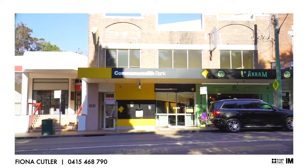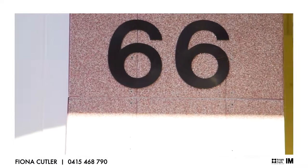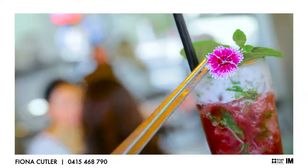Welcome to lot 7 of 66 Hamden Road in Artarman. Located in the heart of Artarman village, this first-floor 77 square metre strata suite is surrounded by a wealth of amenity and public transport.